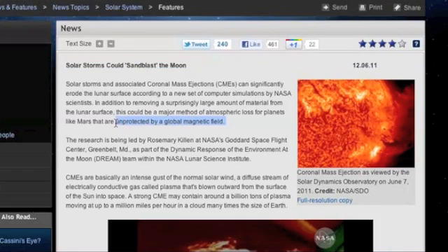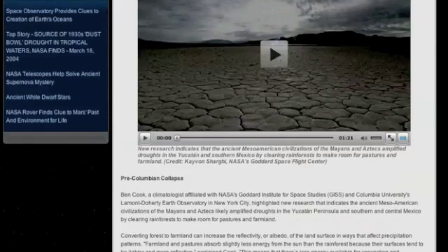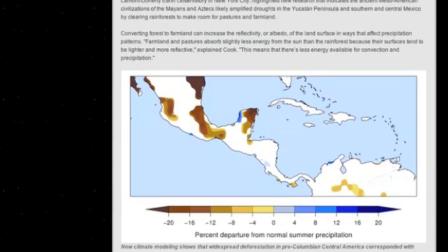How very interesting considering some of the things they've been telling us about over the last few weeks. Apparently some of these recent droughts in southern and central America are the result of hundreds of years of farming going back to the Inca and the Maya. Apparently when you change forest land to farmland it increases the reflectivity of the surface, leaving far less energy for convection and precipitation.